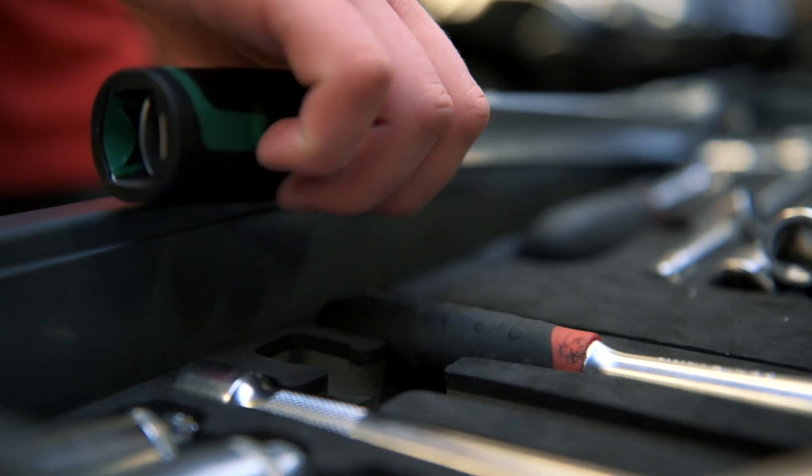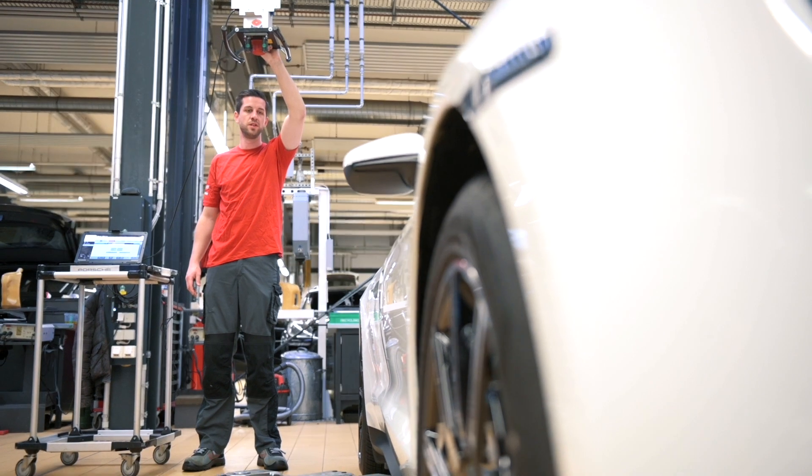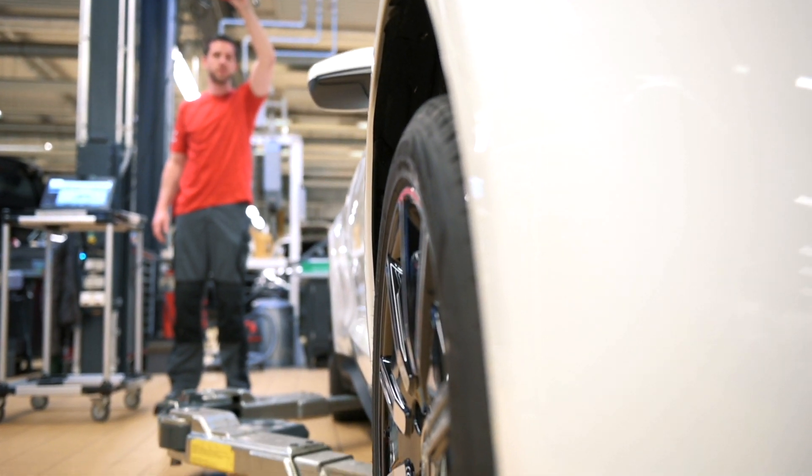The motivation is to use the data set — the CAD models from the development department that are on hand anyway — and our after sales department in such a way that they can be used for both repair and training purposes, guiding and supporting the mechanics out there with the animated 3D data.